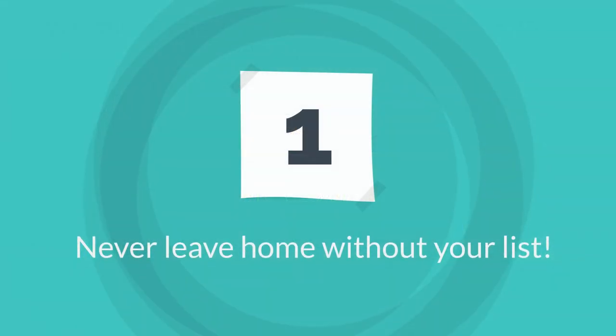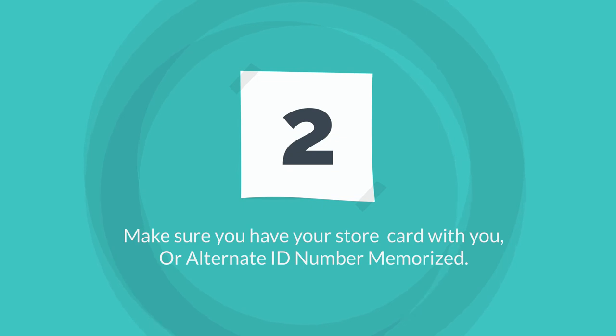Once you have your list, never leave home without it. And if you are shopping with digital coupons for items on your list, make sure you have your store card with you or your alternate ID number memorized.